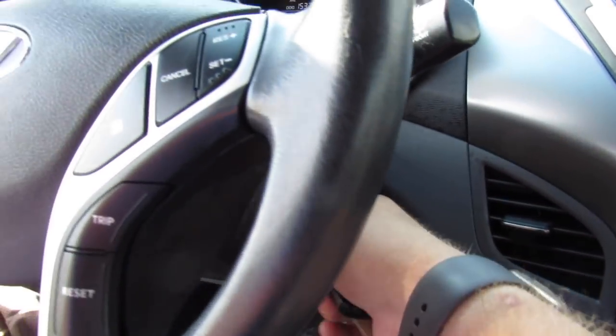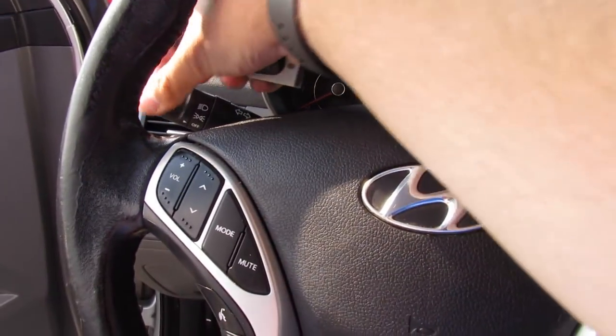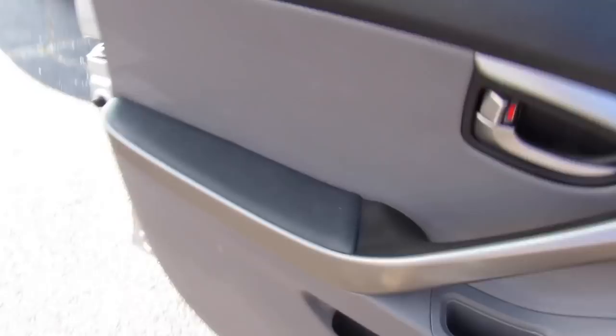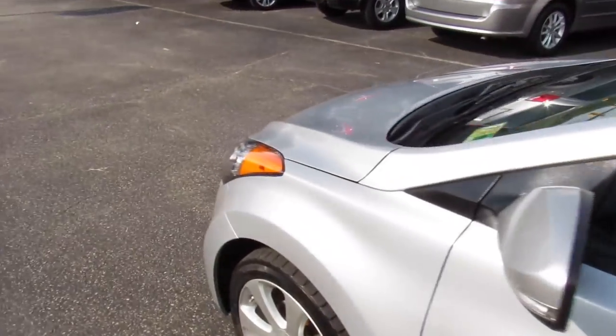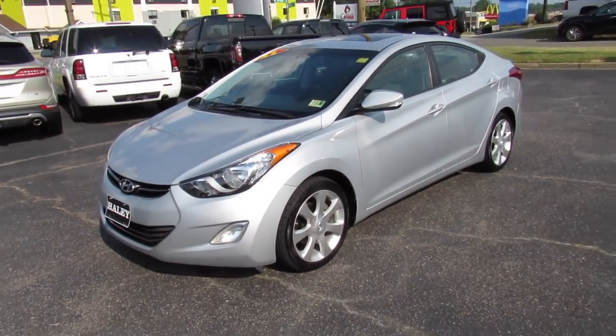Bring the driver's side window back up — it is automatic. Cut it off right here, remove the key, headlights off. And as always, this vehicle is for sale at Volvo of Richmond here in Richmond, Virginia. If you are interested in this vehicle, please let Volvo of Richmond know you saw this video. Thanks for watching.